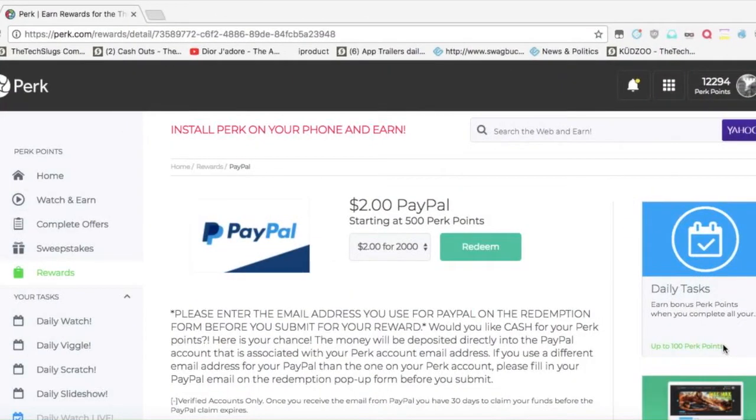Hello, what's up? This is B-Boy Tech, and welcome to this payment proof video on Perk. We're going to be cashing out $2 to my PayPal account. This is just a video to show that they do pay.